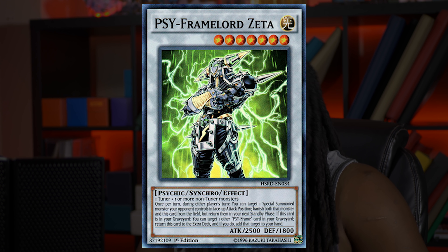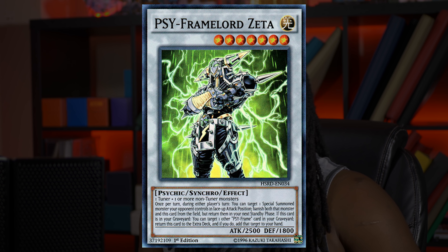Moving away from high-end money moves, we're going to talk about a card that is five years old, is starting to see competitive play, and is really, really good. Cyframe Lord Zeta made its debut in the High-Speed Riders set and was overlooked for cards like Cyframe Gear Gamma and Cyframe Lord Omega. Both of those cards have amazing effects, but Zeta is starting to blossom as of recent.